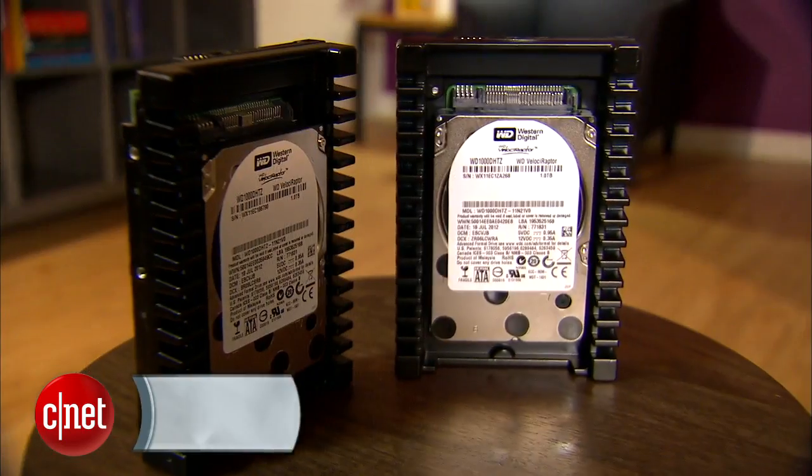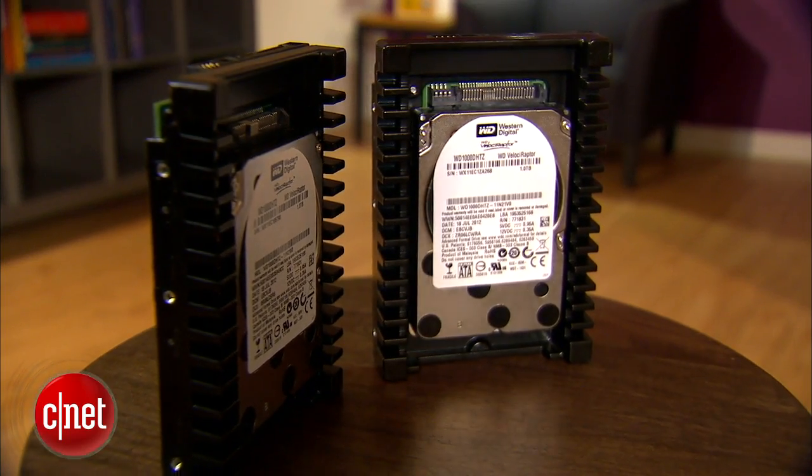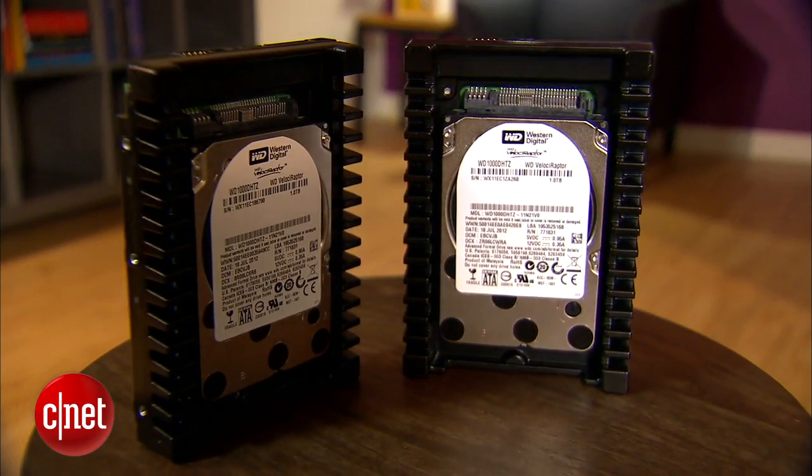And speaking of being serious, look — I have two of them right here waiting. And that's not because I am offended or angry, but once again, my name is Dong Ngo, and this has been the first look at the VelociRaptor hard drive from WD. Your desktop computer deserves one.